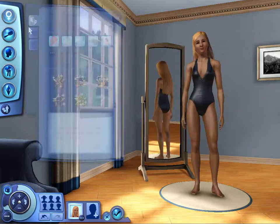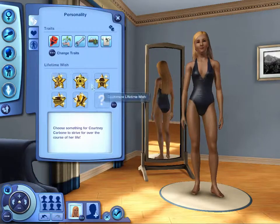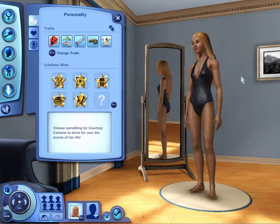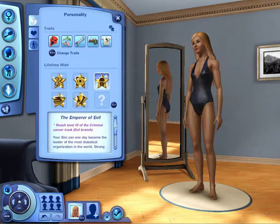Alright, and this is the final form — wait, you didn't give her a life wish, yeah. Alright, this is her final form of Courtney Carbone. She's evil. She's an evil genius who wants to — well, she's not exactly genius-y, she's just evil. She wants to become the Emperor of Evil!